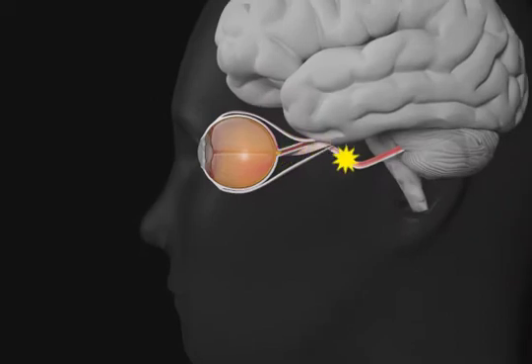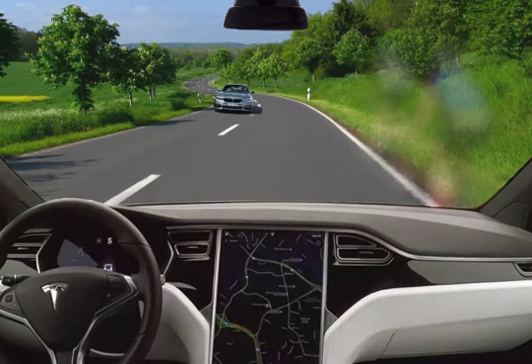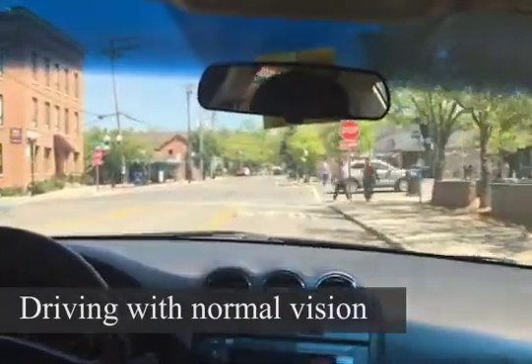The optic nerve acts like the electricity cable that connects the eye to the brain. When it is damaged, it can no longer bring strong vision signals to the brain. This leads to very slow vision loss without causing any pain. Your side vision is affected first. Your central vision — the vision you use to drive and read — is only affected when the disease is extremely severe.